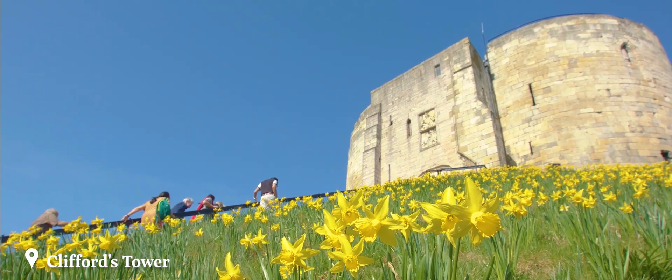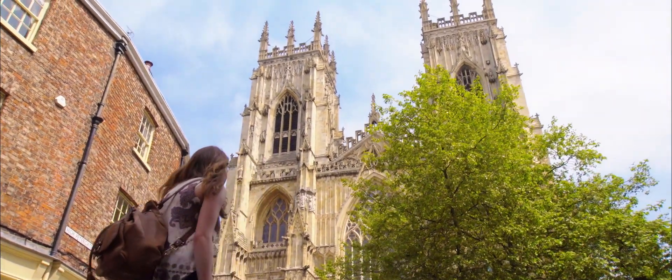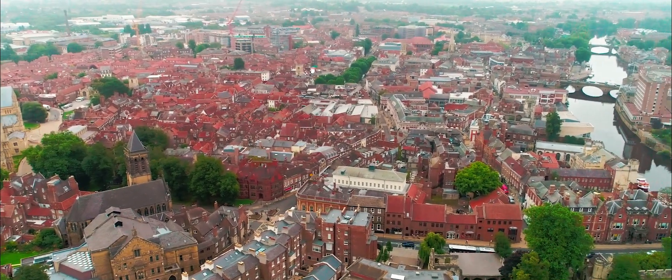One of the great things about being in York is there's a fantastic network of museums, archaeological bodies, and English Heritage who allow us to collaborate with them and to work with them to produce films and exhibitions and that sort of thing, and our students are involved in that at all stages.